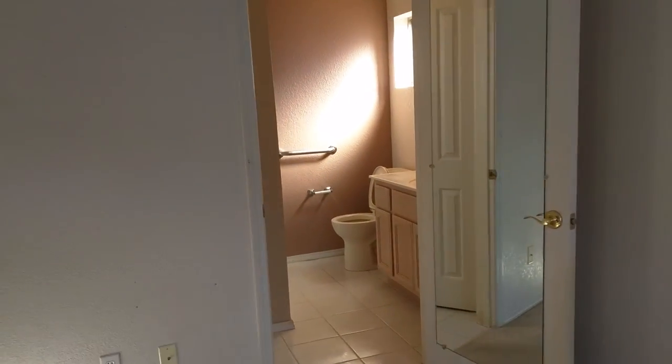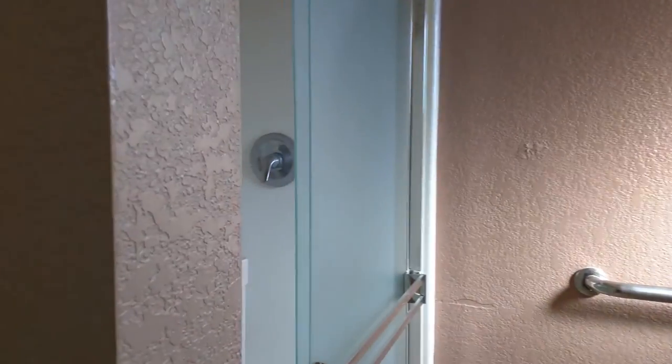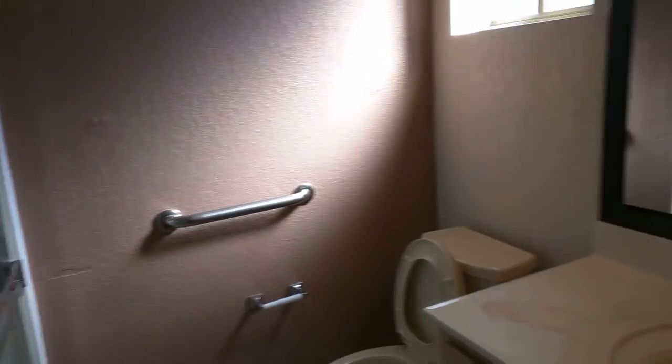This would be the master bedroom. The other two bedrooms are on the other side of the house. The master bath has a shower and one sink.